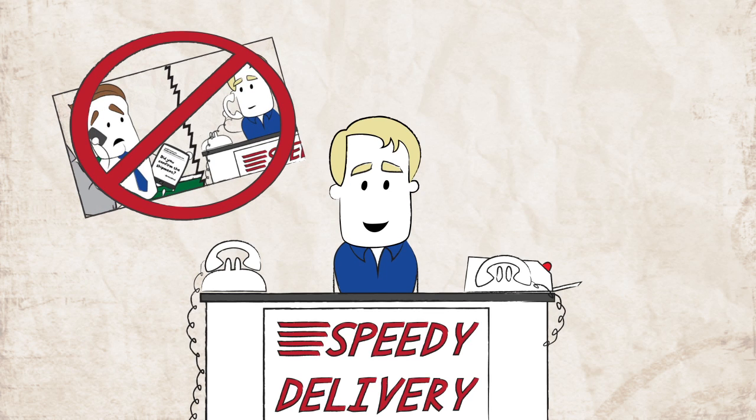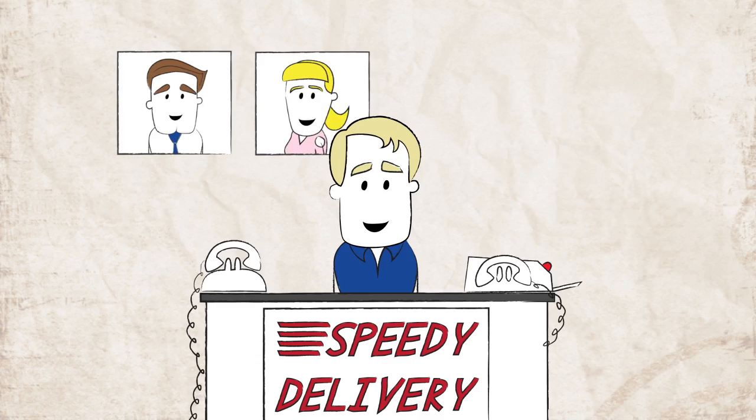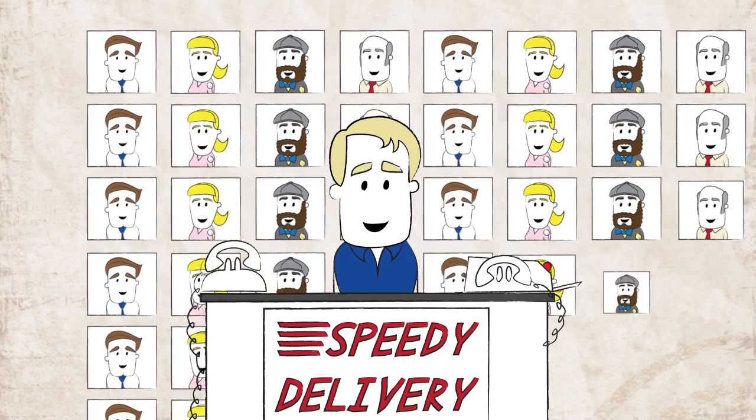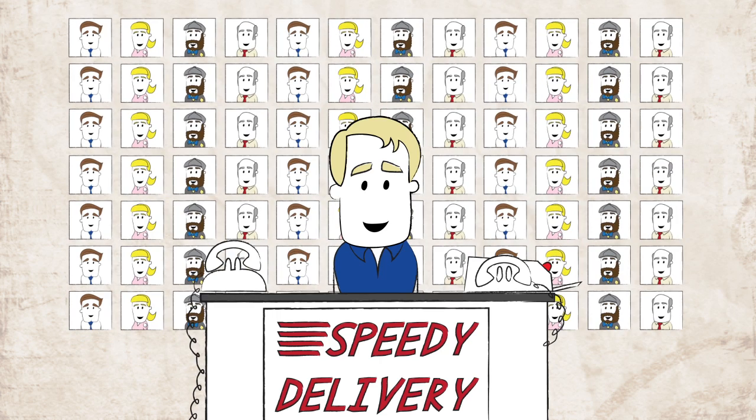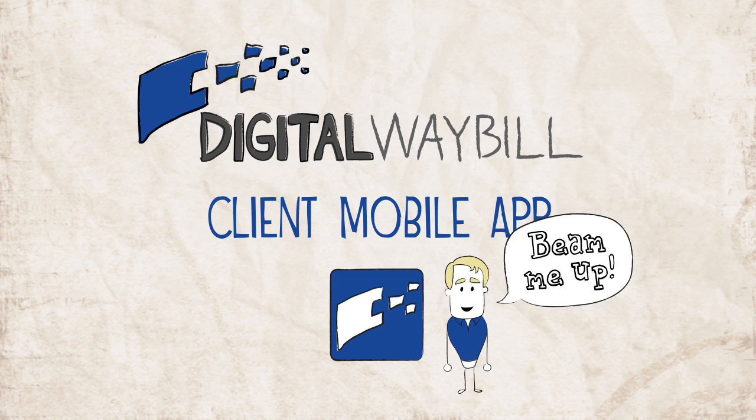No more frantic calls to your office to check order status or rocks flying through your window, which will make your clients happier and allow you to efficiently manage and grow your business by gathering even more happy clients and to boldly go where no courier has gone before.